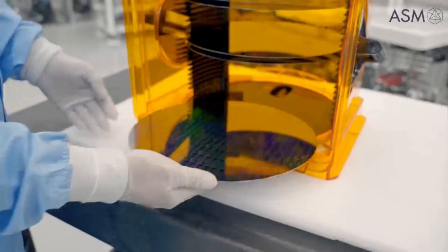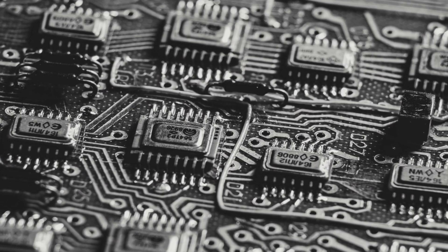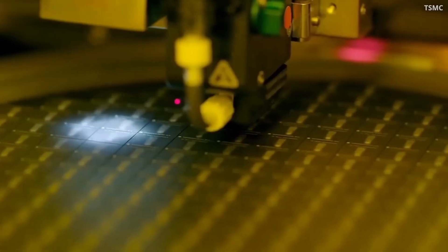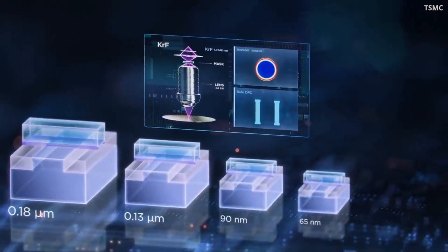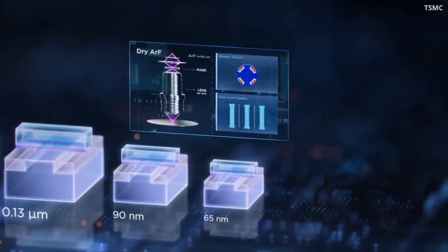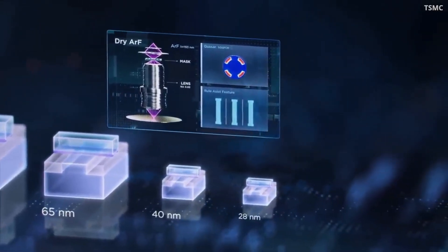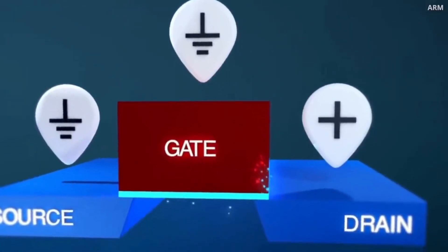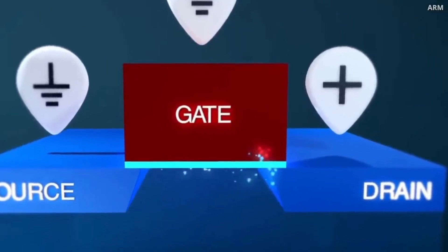As technology advances, we've had to make these valves smaller and smaller. But here's the catch: when you shrink things down too much, they start to break down. In the 20th century, we used something called a planar transistor, which was essentially a simple on-and-off switch for electricity. It worked well at the time, but as we tried to shrink it down, we started running into problems. The smaller we made it, the more electrons would leak through the transistor when it was supposed to be off. This is called electron tunneling, and it's a big headache for chip makers.